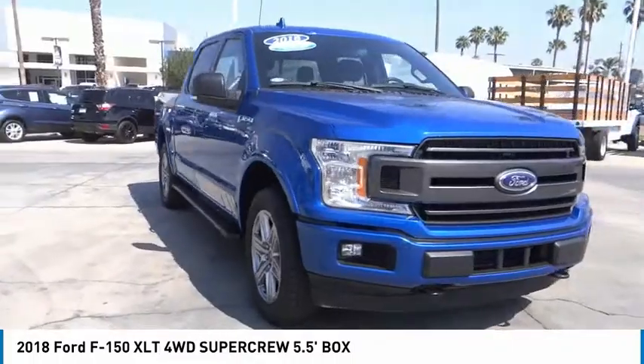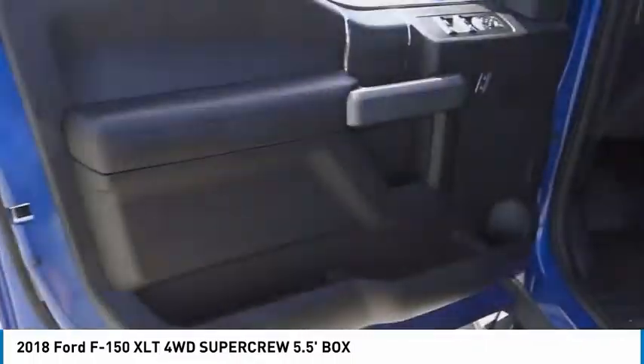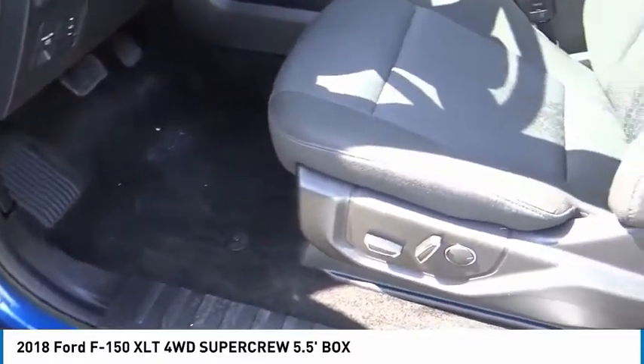Power locks, power mirrors — this beauty is sure to make you the talk of the neighborhood, so call or drop in for a test drive today.